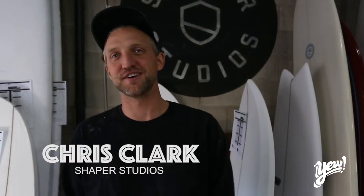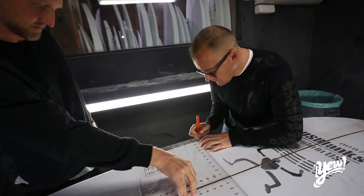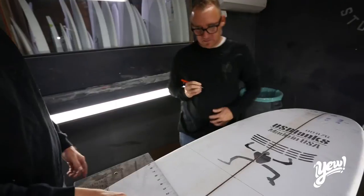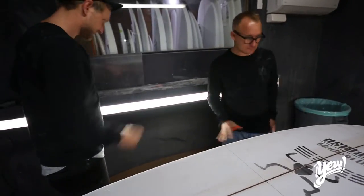Chris Clark with Shaper Studios. We've been in North Park for three years now. Shaper Studios is the world's first do-it-yourself public surfboard workshop, so you can walk in off the street and make a surfboard that you're going to walk away with and be so stoked on.